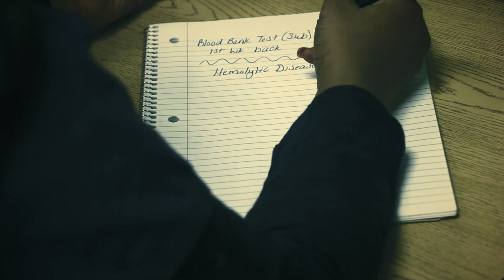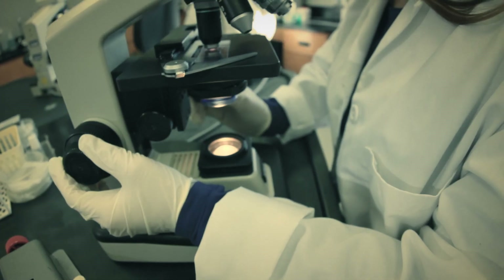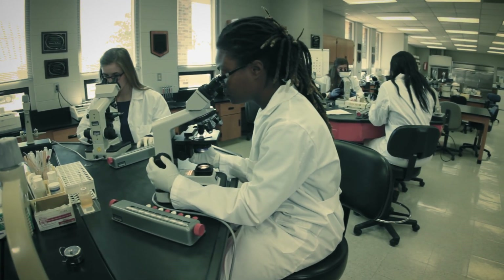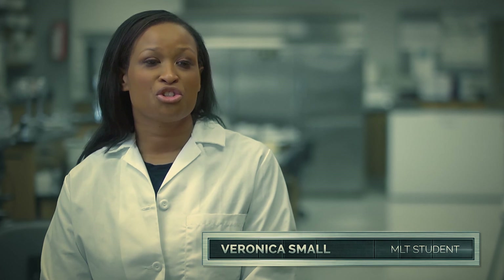From collecting blood to examining patient cells under a microscope, MLTs serve patients in a vital way. They have several opportunities available — doctors offices, clinics, they can go into research. People like Uncle Ben have hired lab technicians, even Mayo Clinic. You get to learn about different bacteria, how you get them, where they come from, and different types of medication to treat it.